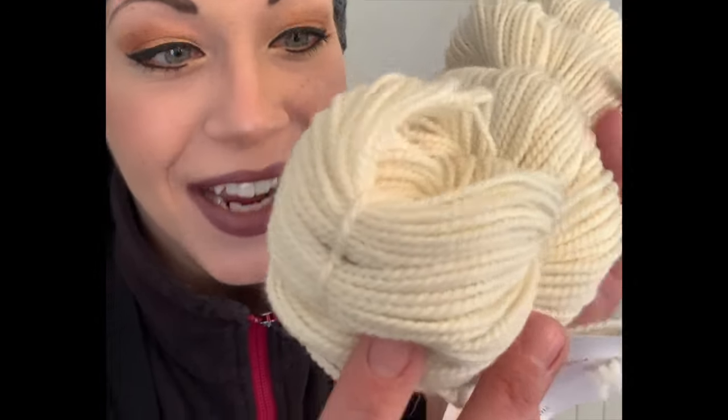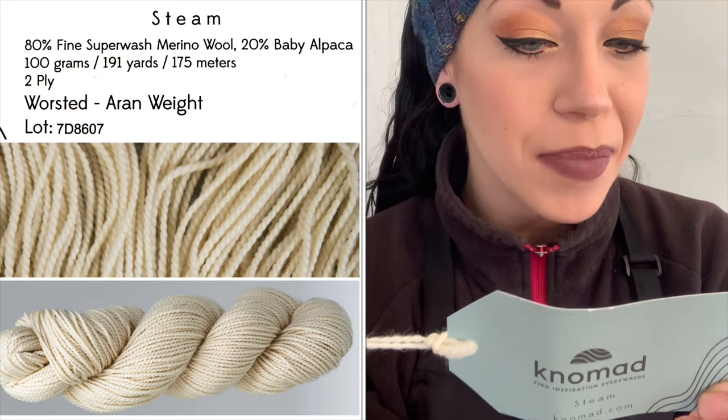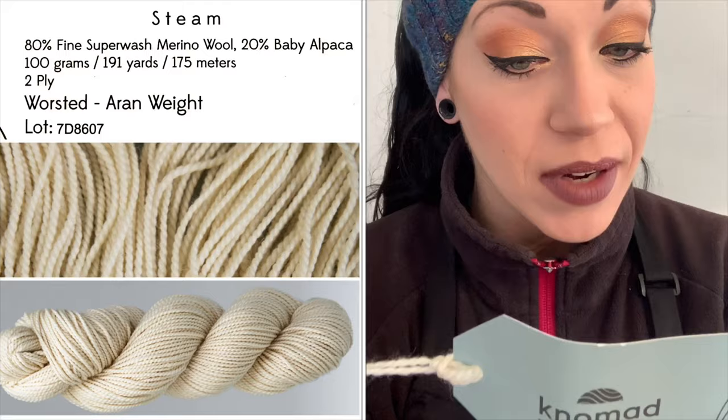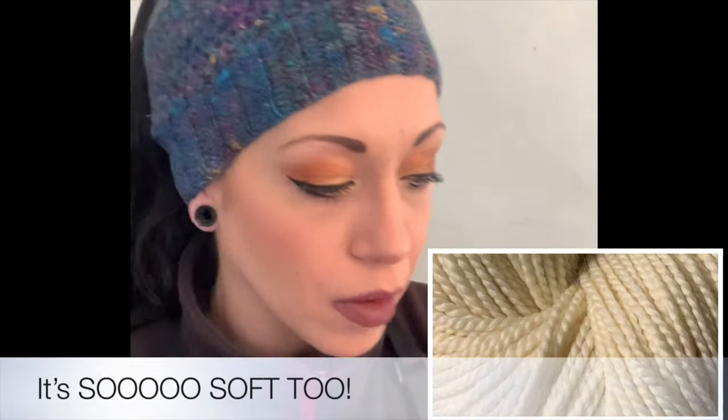They sent me one of every sock yarn they have and a few others. This beautiful blend right here is the Steam — 80% fine superwash merino wool, 20% baby alpaca, 100 grams, 191 yards (175 meters), two-ply worsted/aran weight, made in Peru. Look at the ply — beautiful bases!